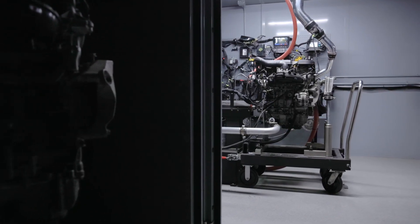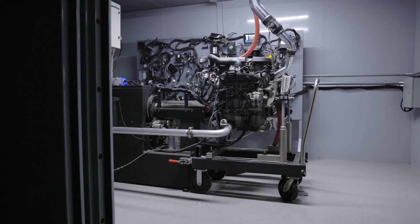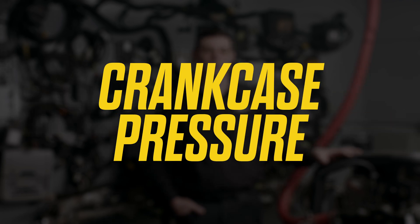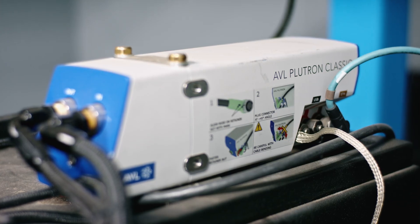We started with two 2020 1.5-liter GM GDI turbocharged engines, put them each on our engine dyno, and did three dyno pulls per engine to get baseline data. Testing one engine at a time, we measured compression, emissions, horsepower, torque, and crankcase pressure with a PicoScope using a pressure transducer. We also measured the fuel consumption with the AVL Plutron.